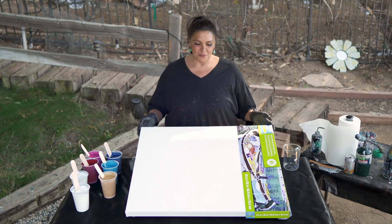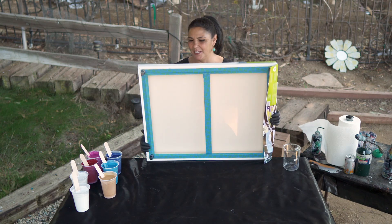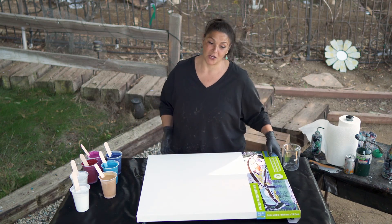So this is a 24 by 30 inch gallery wrap canvas from Artist's Loft. I have put my push pins in and taped the back — actually HOA did it for me because he's awesome like that.